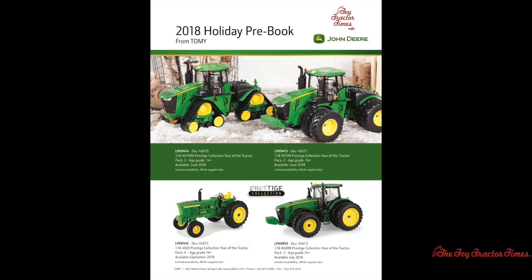First up, coming out this summer, are a pair of 100th anniversary John Deere tractors celebrating 100 years of John Deere tractor production in Waterloo, Iowa. From 1918 to 2018, they include a 1/16th scale John Deere 9570RX Prestige Collection Year of the Tractor model, and a 1/16th scale 9570R Prestige Collection Year of the Tractor model. These should be very collectible items and will be available in June of 2018.